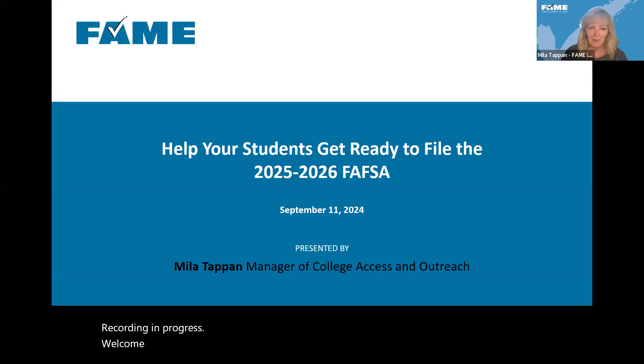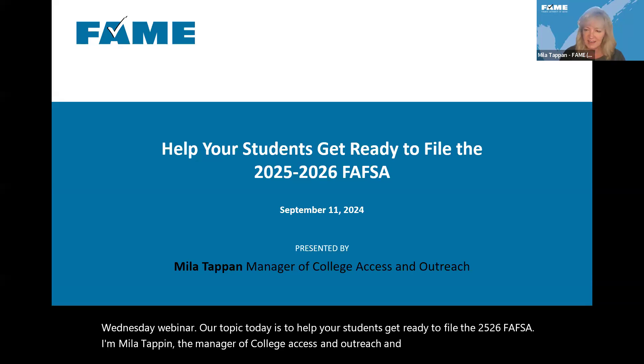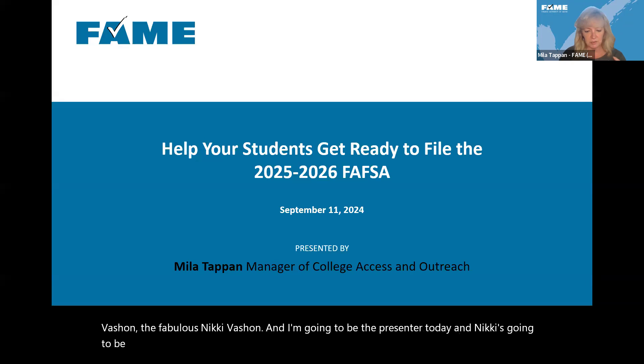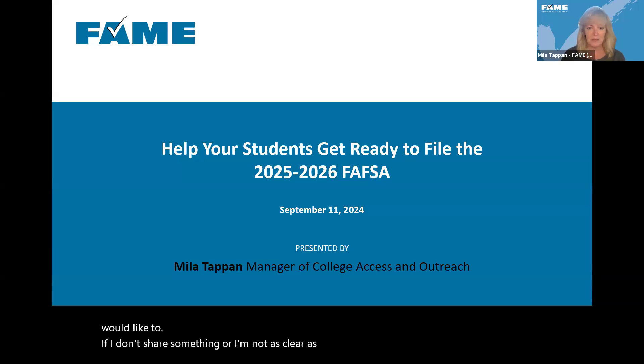Welcome, everyone. We are so glad that you are here today to join us for September's Wednesday webinar. Our topic today is to help your students get ready to file the 2526 FAFSA. I'm Myla Tappan, the Manager of College Access and Outreach. And with me today is Nikki Vashon. I'm going to be the presenter today, and Nikki's going to be watching the chat, answering questions, and jumping in whenever she feels like it.